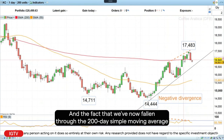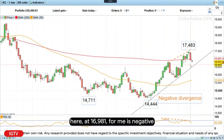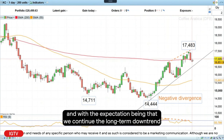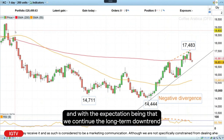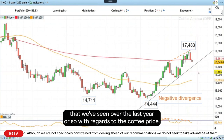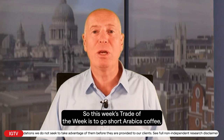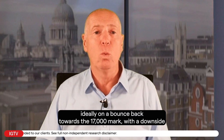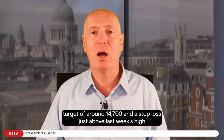In this case it's a short-term uptrend, and it could also sometimes lead to a major reversal. The fact that we've now fallen through the 200-day simple moving average at 16,981 is negative, and therefore I would like to sell Arabica coffee with the expectation that we continue the long-term downtrend seen over the last year or so. This week's Trade of the Week is to go short Arabica coffee, ideally on a bounce back towards the 17,000 mark, with a downside target of around 14,700 and a stop loss just above last week's high at 17,485.